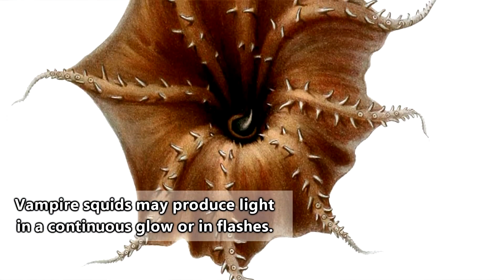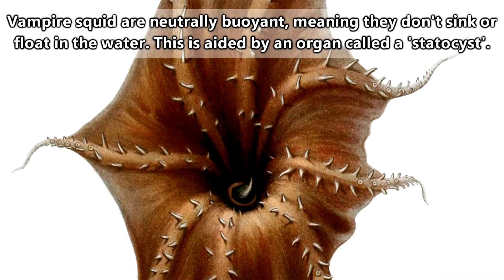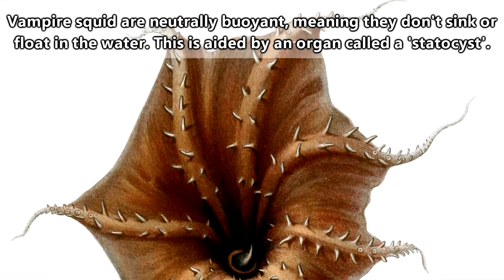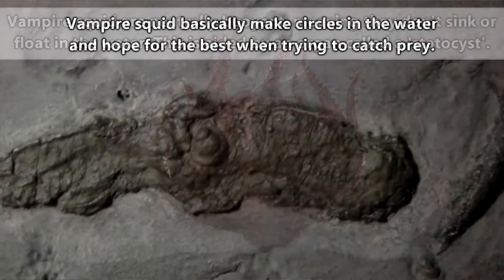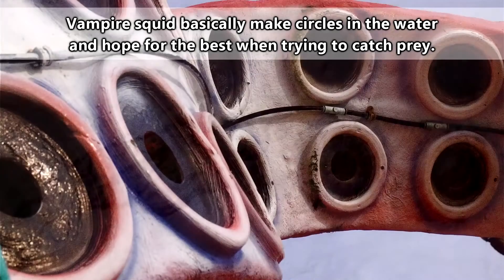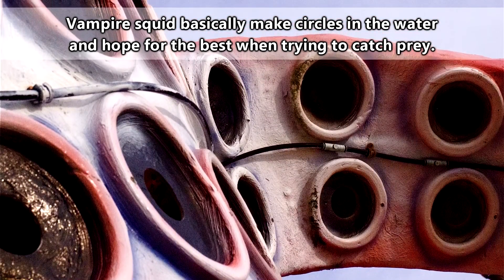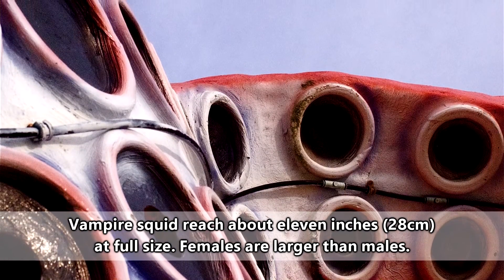Apart from being difficult to spot in the darkness and producing confusing light, vampire squid can invert their arms and the webbing between them to take on what's called the pineapple posture. This stance means their mantles are more effectively covered from attacks. When not fending off predators, vampire squid generally don't move around much — they'll release their long filaments one at a time in the water and catch detritus on them. These appendages can be fully retracted when not in use.